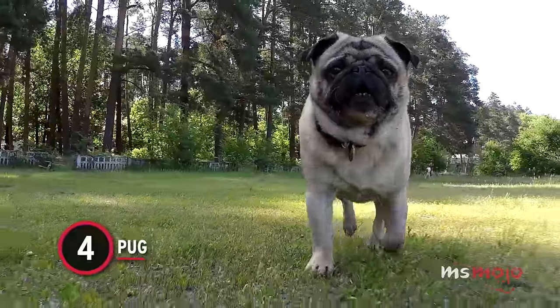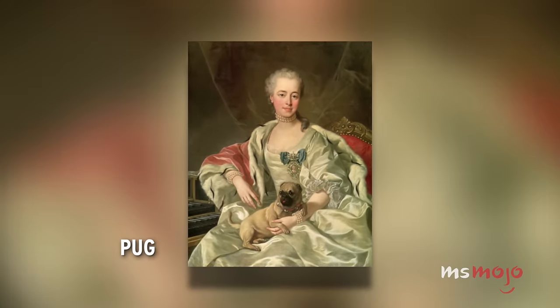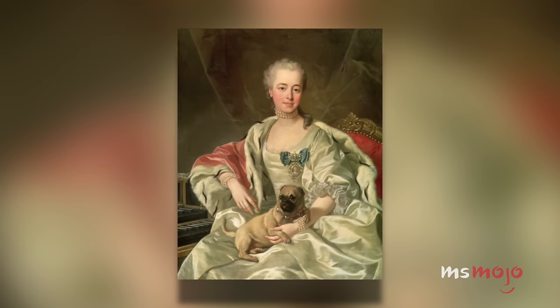Number 4: Pug. Pugs were brought to Europe from China on the Silk Road hundreds of years ago. They were originally bred to be the personal pets of Chinese emperors — we sense a theme.